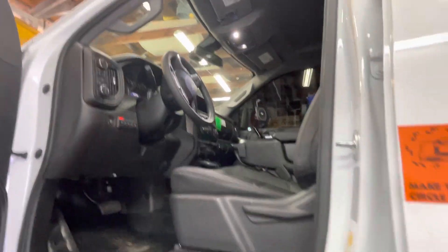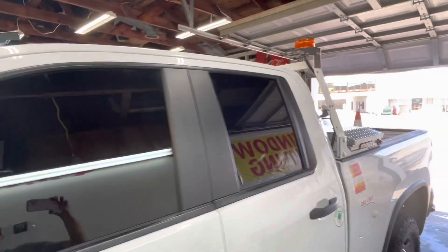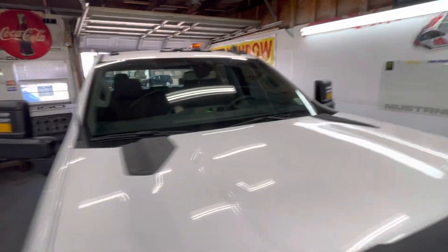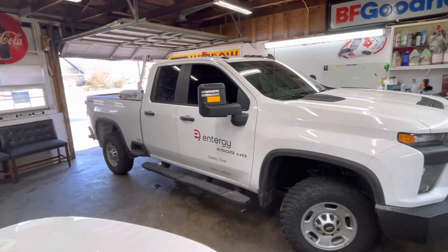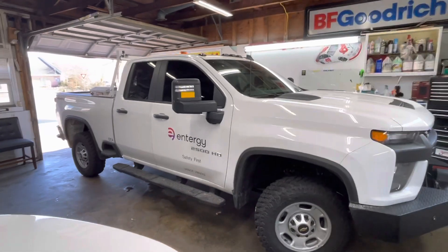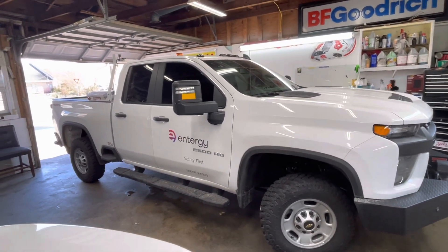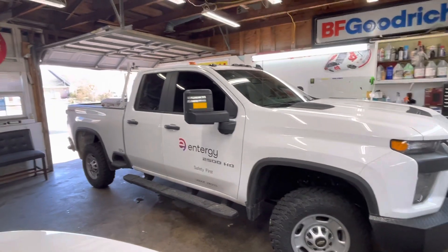This is a 2021 — brand new 2021. 5% all the way around, nothing on the front windshield. [Someone asks: 10%?] No, this is 5%. I put 5% all the way around, nothing on the front windshield.